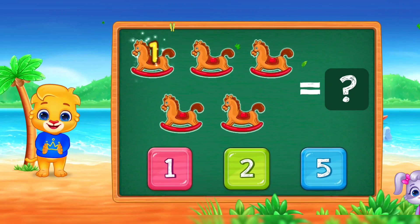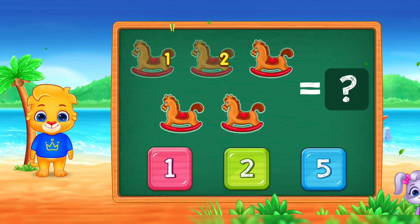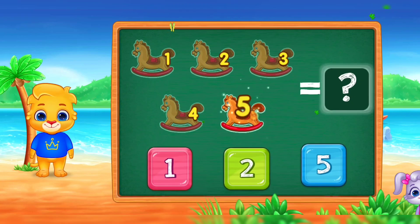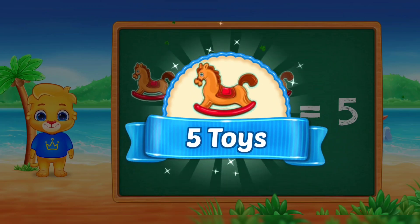One! Two! Three! Four! Five! Woo-hoo! Five toys!